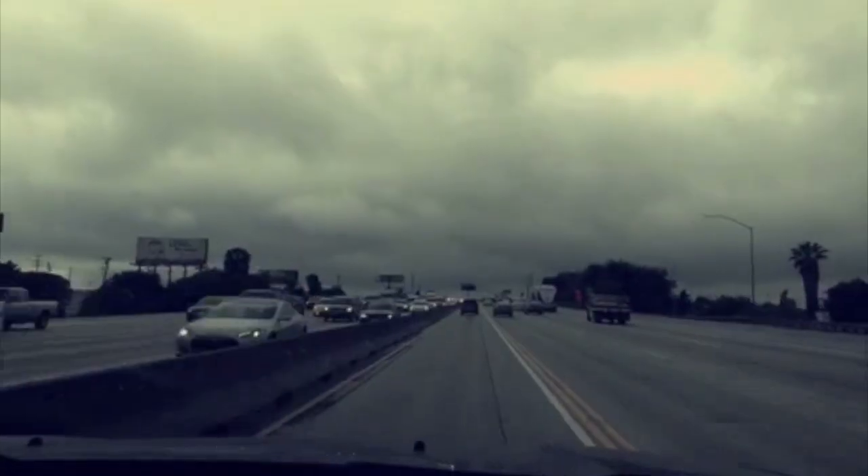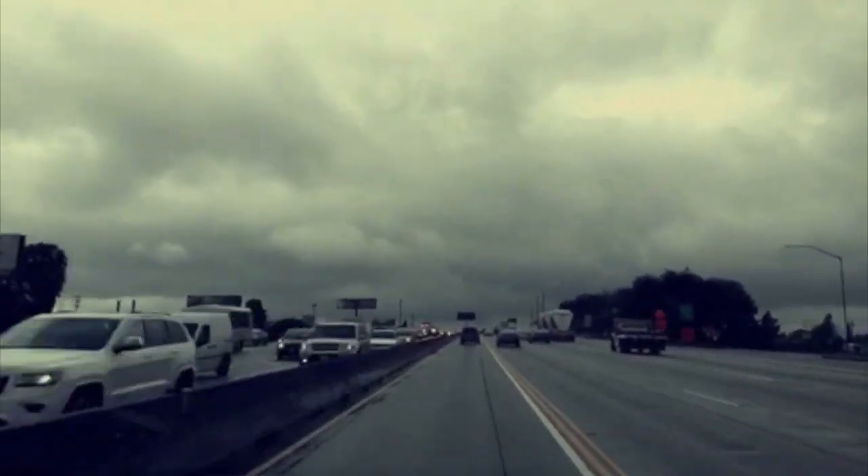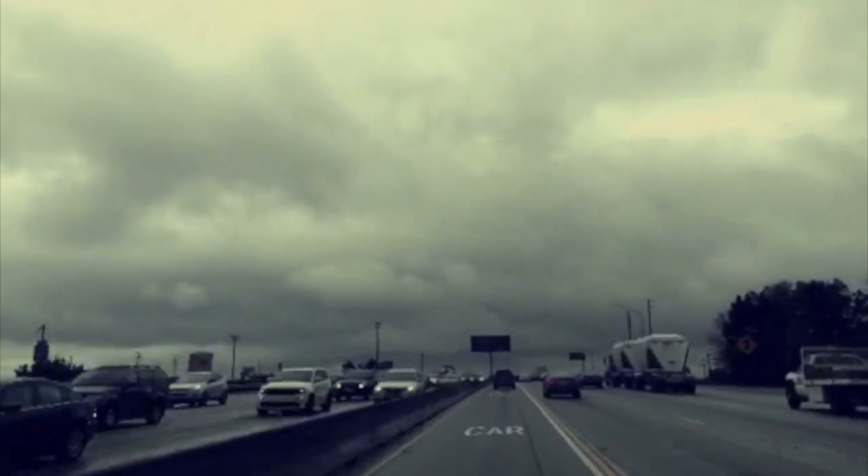Hey guys, Alex and I are going to an appointment to try on wedding bands — how exciting! This place that we're going to is an hour away, so we're going to be in the car for a while. 35 more minutes. It's like crazy overcast for California right now. This is super bizarre looking — doesn't it look weird?